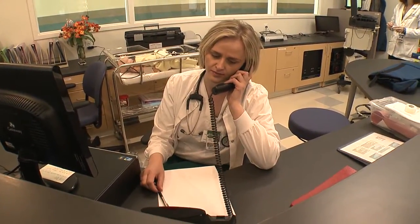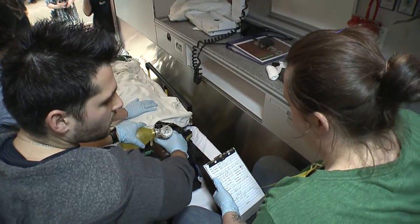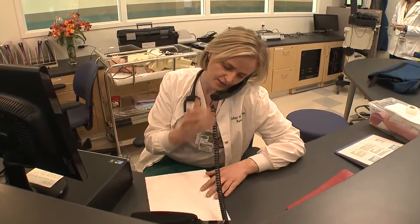Hello, this is Nurse Natalia at COD Sim Hospital. This is Medic Unit 123 from COD. Do you copy? Yes, I'm ready. Go ahead.